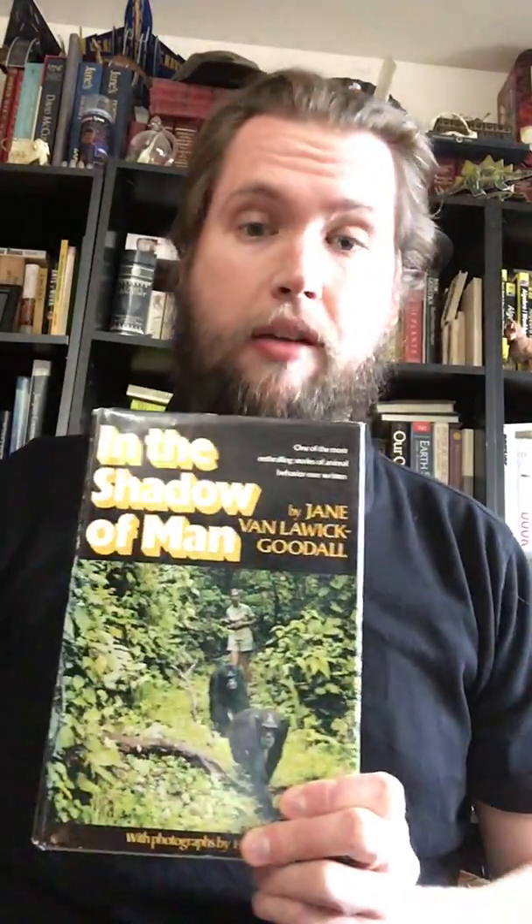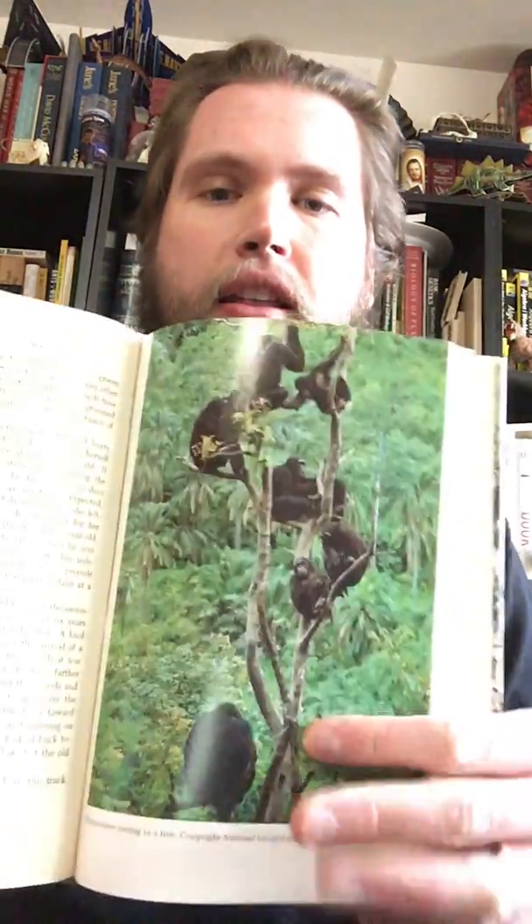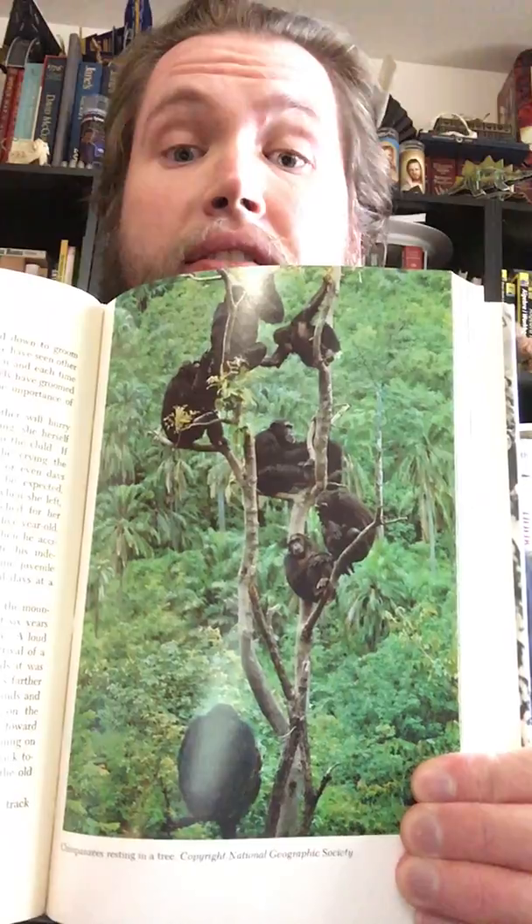This is a book I'm very happy to own — it's a first edition of Jane Goodall's In the Shadow of Man. You can see all the chimpanzees that she worked with; she's got all their names and faces in the family tree. I highly recommend looking at anything in the chimpanzee research by Jane Goodall. I've got a photo here of a whole bunch of chimpanzees resting in a tree.